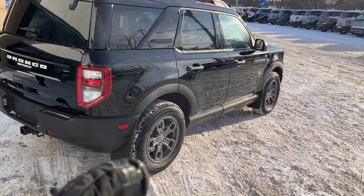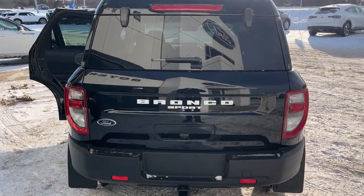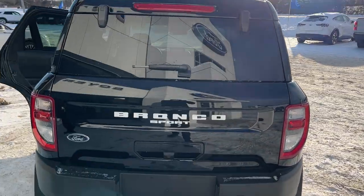You do have your front and rear splash guards on this Bronco Sport. Coming around back, you do have your Class 2 trailer tow package. You can't open just the glass on these Bronco Sports, but I will open up the whole tailgate.